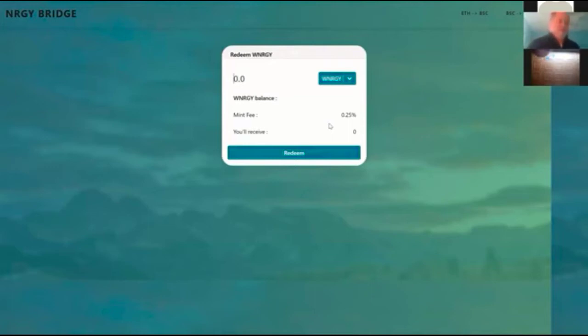The costs on Binance Smart Chain for Wrapped Energy is a fraction of what it was. This is now working at energybridge.on.fleet.o and it is fully functioning. It will be adding some additional enhancements shortly where you can just purchase Wrapped Energy right from the bridge if you don't want to convert your current energy over.